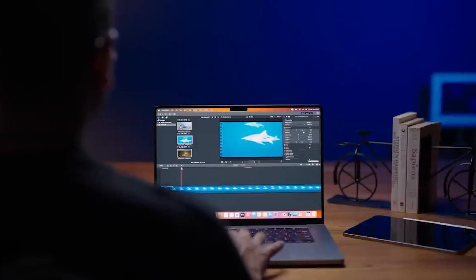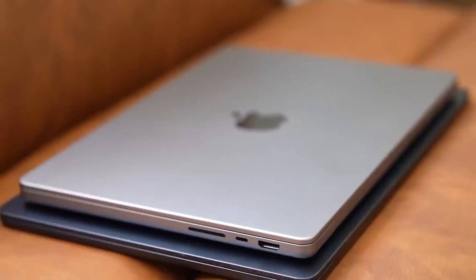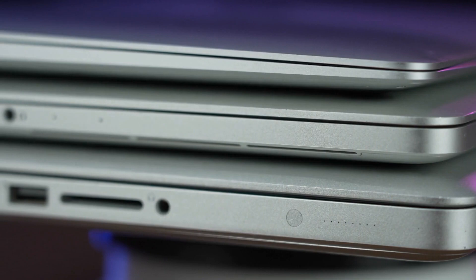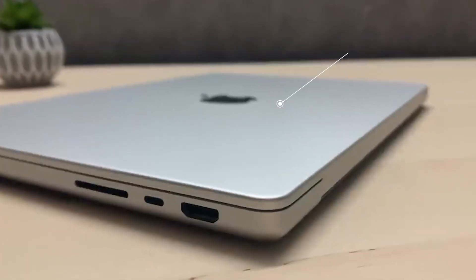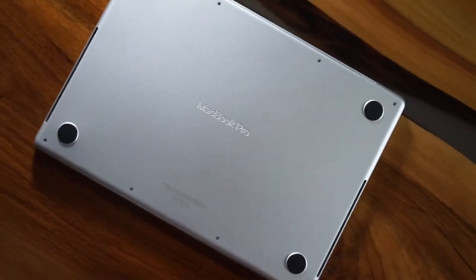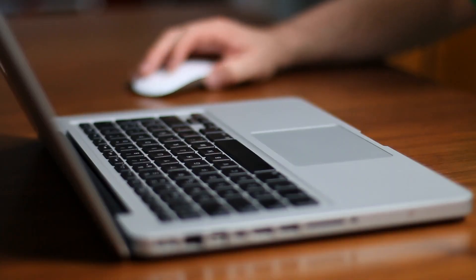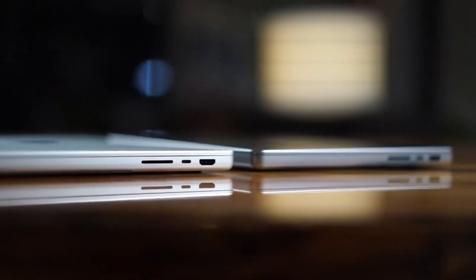For designers who value aesthetics and reliability, the 16-inch MacBook Pro is a go-to choice for 3D modeling. The MacBook Pro 14-inch flaunts a stunning Retina XDR display with a resolution of 3024 by 1964 pixels, giving you sharp visuals, accurate colors, and incredible brightness — perfect for visualizing your 3D models with utmost precision. Under the hood, it's equipped with the latest M2 Pro chip, offering blazing fast performance whether you're sculpting, rendering, or animating.